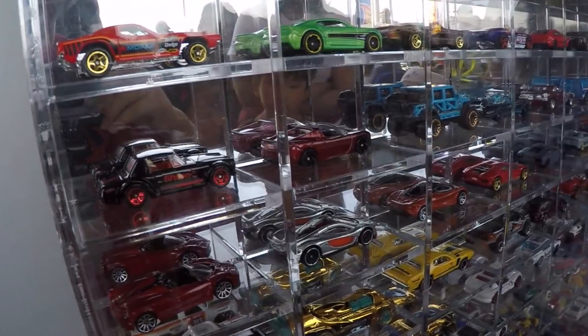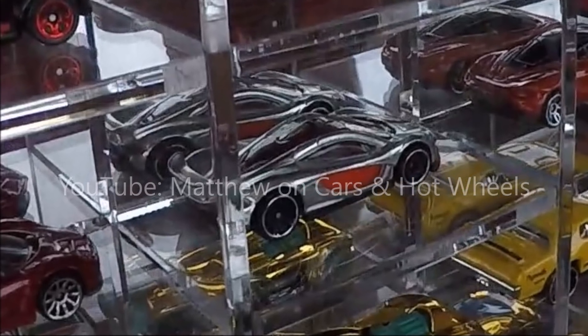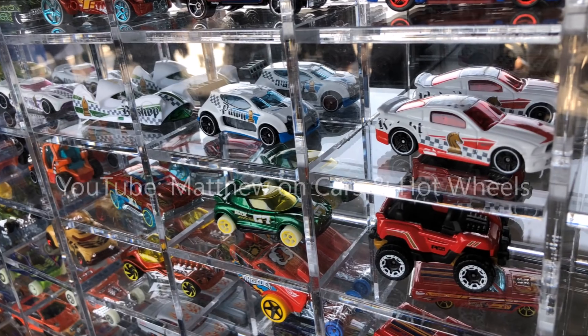Here are some really cool sneak peeks of unreleased cars from the Legends Tour. Lots of good stuff coming out soon.